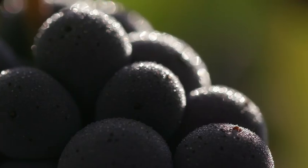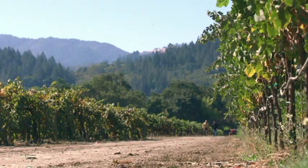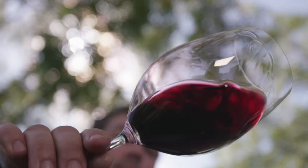Taking those supple, very rich, juicy characters from the valley floor and allowing some of those more structured elements of the hillsides to come in and create an amazingly balanced style of Cabernet Sauvignon.